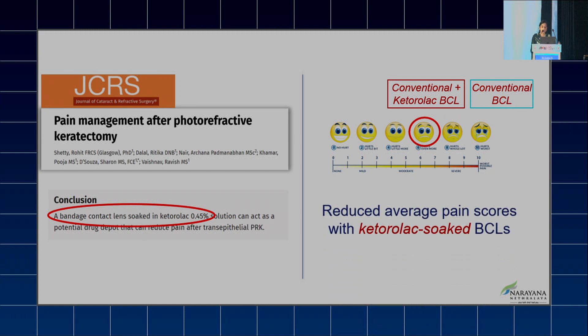But the question arises: what more can we do to decrease the pain induced by PRK?